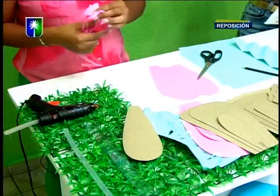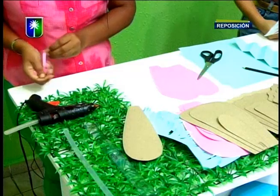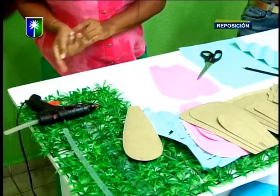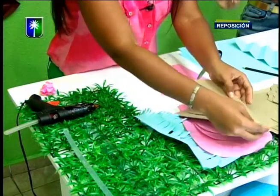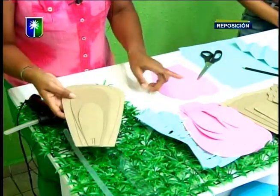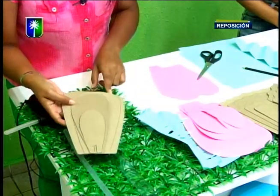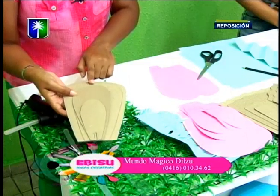Este fue parte de lo que utilizamos acá, la cartulina que están viendo en el fondo: nuestra cartulina dorada, que además se ve preciosa y da mucha vida. Con un toque. Además, si lo hacen pequeñita, da un toque especial a cualquier lugar donde lo pongan. Aquí les vamos a mostrar el proyecto: tenemos cuatro diferentes tamaños de este modelo.